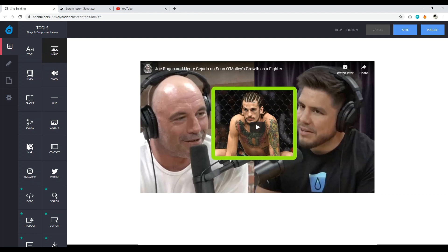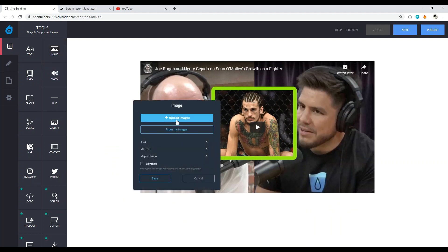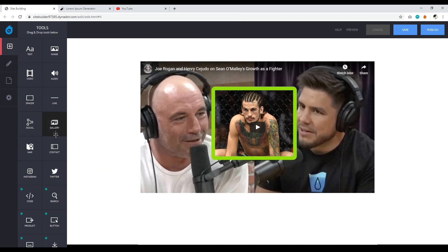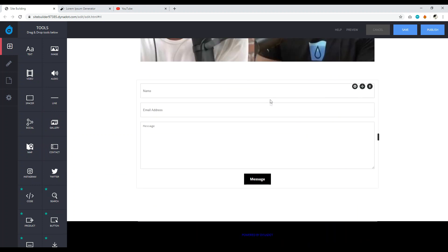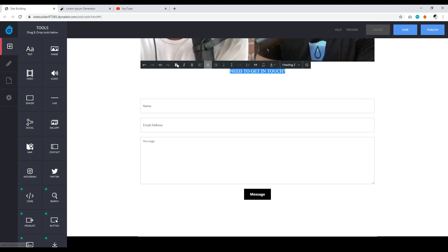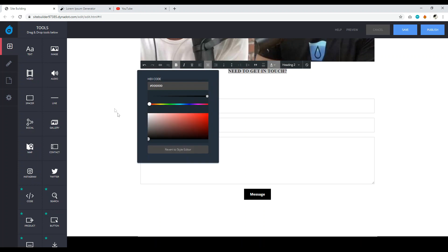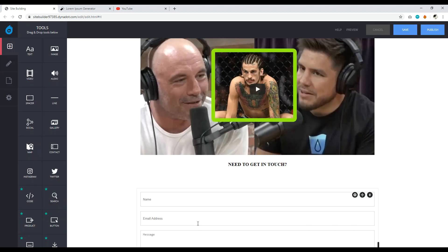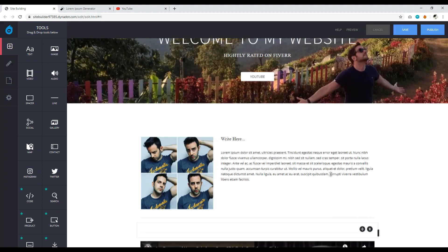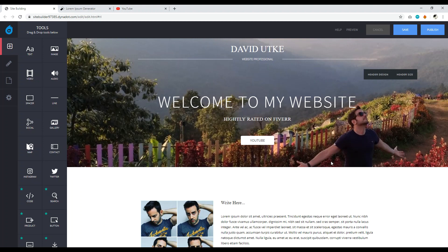You can also drag and drop additional images wherever you want. Now let's add a contact form — drag and drop it into place. Add a text element above it, type something like 'Need to Get in Touch,' format it as H2, bold it, and darken it so it stands out. You can tidy the layout by deleting unnecessary sections and moving the form up. The contact form is looking really nice — it gives visitors an easy way to email you.